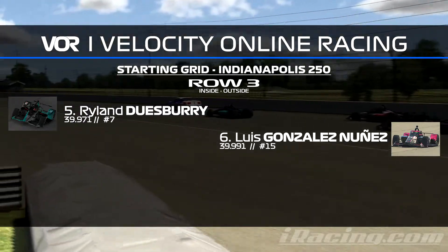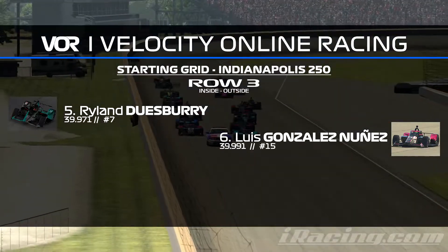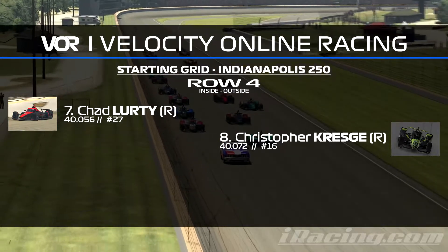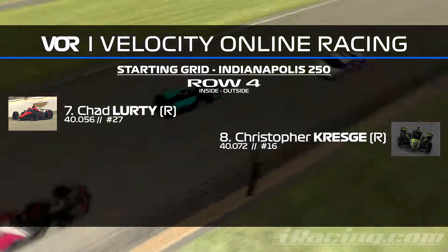Then row 3: Rana Duesbury has provided a $15 prize for the win of this race, so thank you very much to him for providing that. Alongside him is going to be Luis Gonzalez-Nuñez, who I believe is leading the championship entering this race, and it's going to be really exciting to see what he can do from that position on the green.